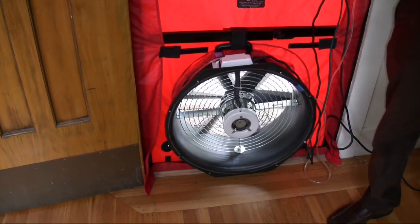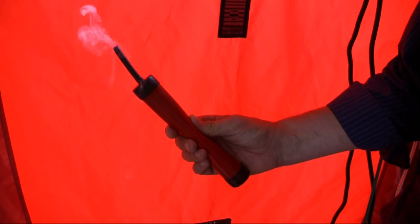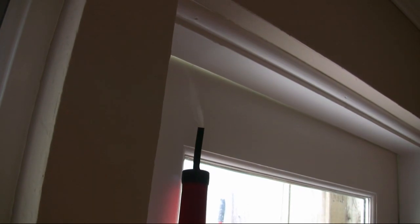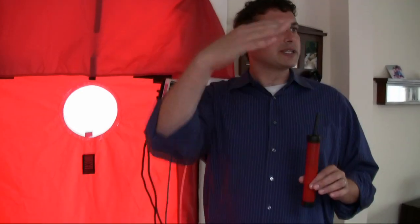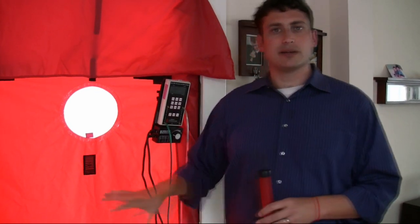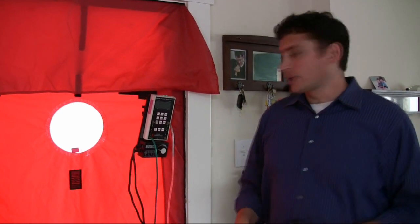We're going to be pushing some air into the house so that we can use the smoke wand, which releases a chemical smoke. It has no temperature, so it just follows air currents. We'll be able to watch it actually move out of the house through leaks in the building envelope. We can measure how much leakage using this computer, but when it comes to locating the source, we're going to be using some smoke and actually watching the air move.